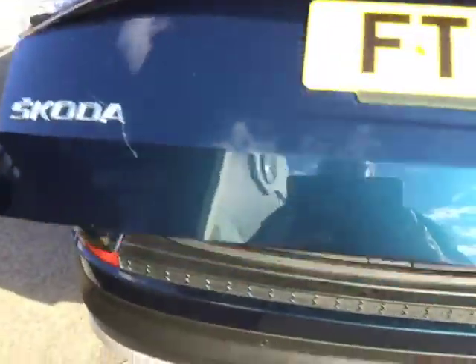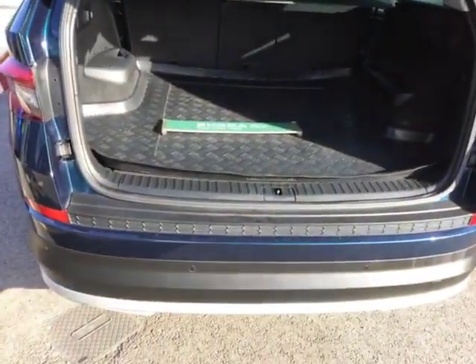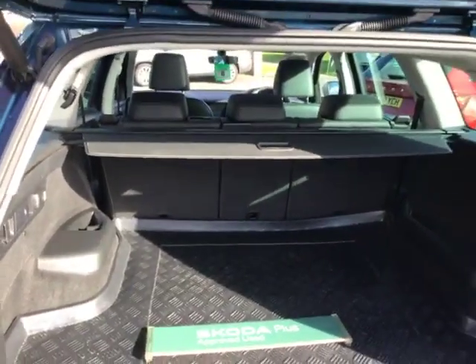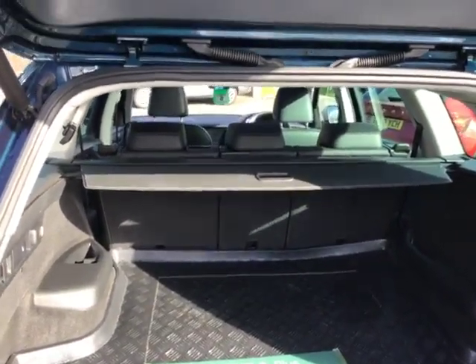Coordinating wing mirrors. Electric tailgate. Massive boot — get your Labrador in the back of there, no problem.